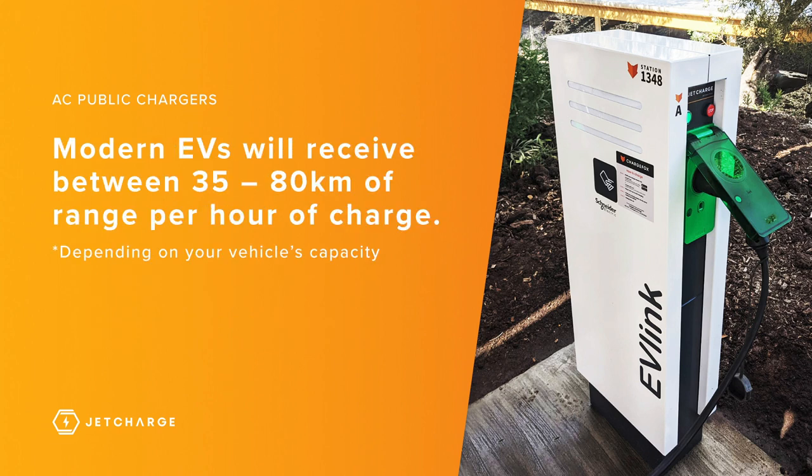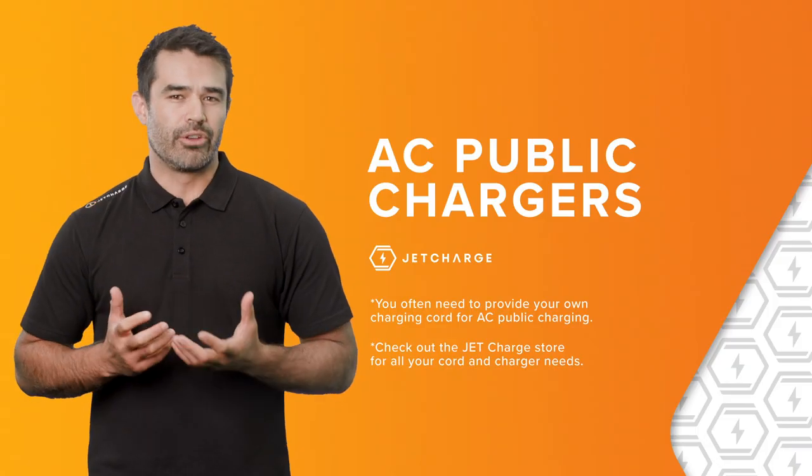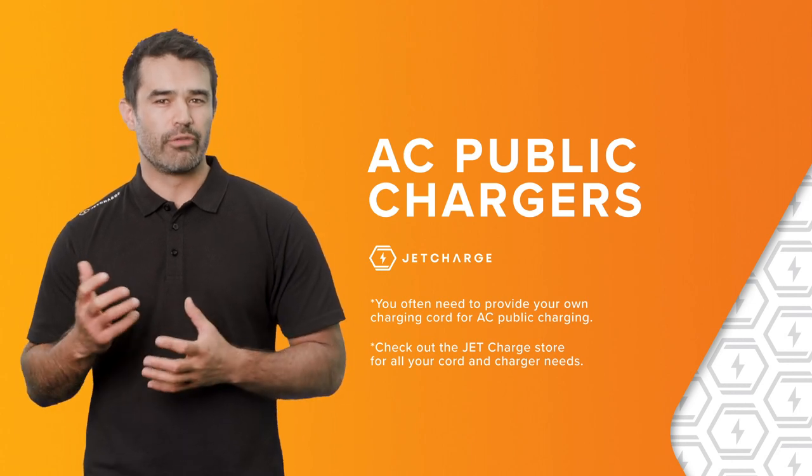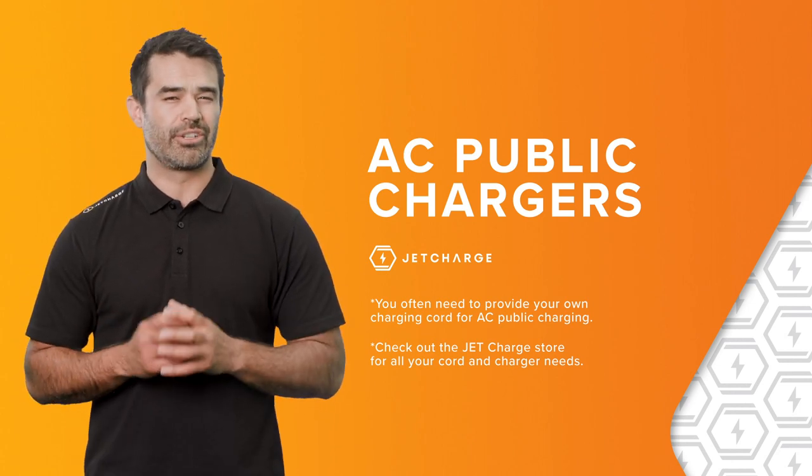For modern EVs, it's normally safe to assume that when you plug into an AC public charger, you would get between 35 and 80 kilometres of range per hour of charge. So if you're planning on using a public charger, it's a good idea to have a public or universal charging cable with your EV just in case.